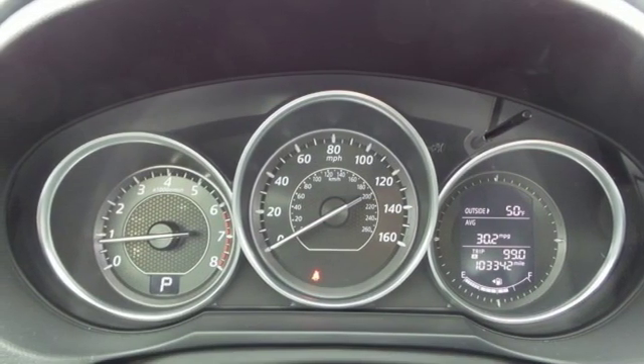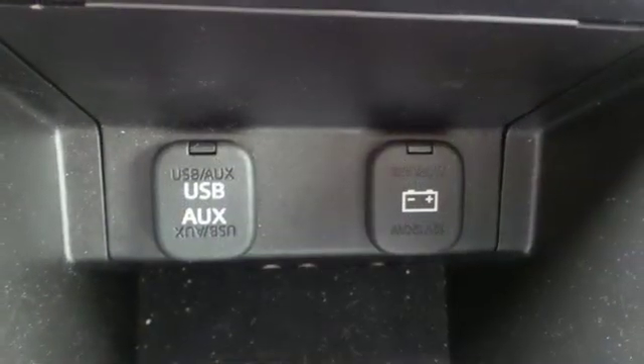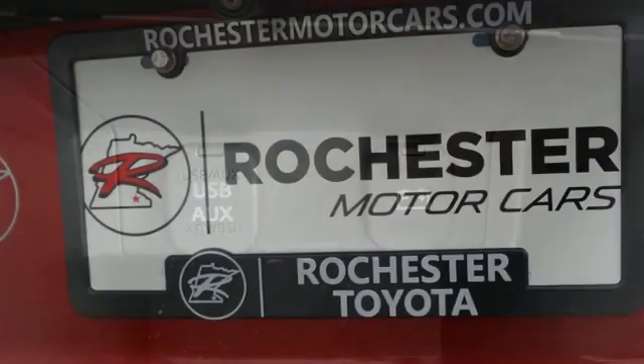It also features an automatic transmission, aluminum wheels, gas pressurized shocks, and an in-line four-cylinder engine.